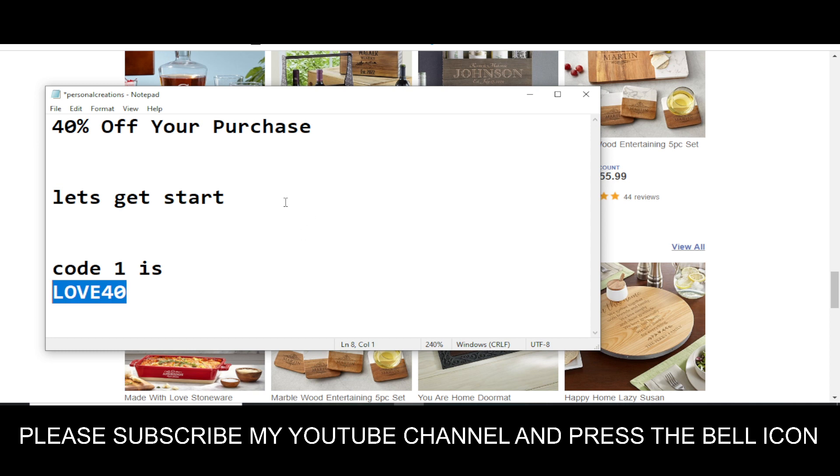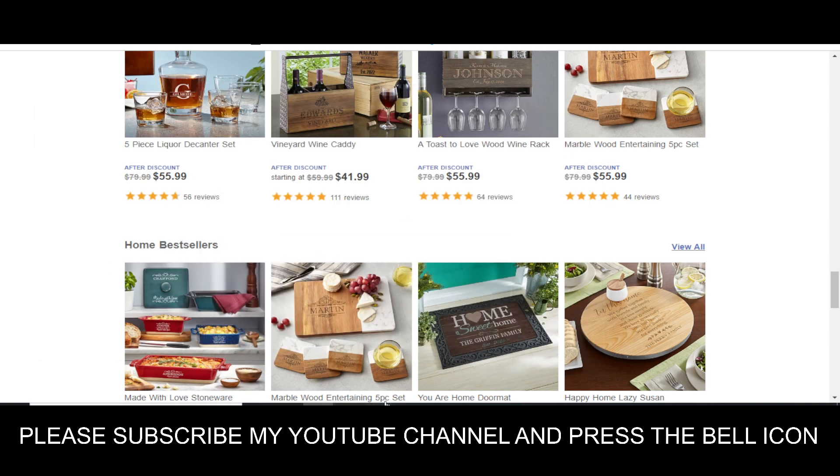This is the only available valid code right now. Please like this video, subscribe to my YouTube channel, and press the bell icon. Thanks for watching.